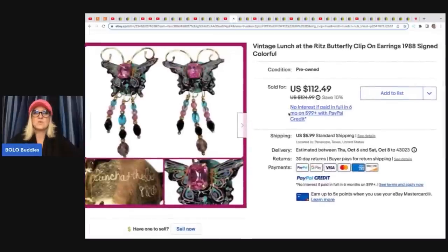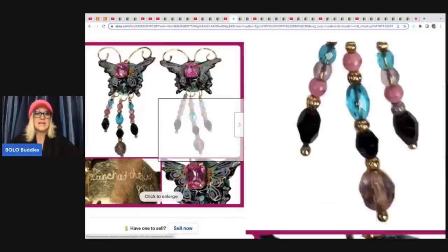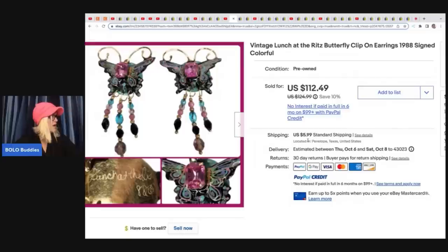The first item he sold is this vintage Lunch at the Ritz butterfly clip-on earrings, 1988, signed and colorful — so they're actually signed. How cool is that? They are beautiful. He got these in a box lot at an estate sale — the whole box was $10 — and he sold these for $112.49 plus shipping.